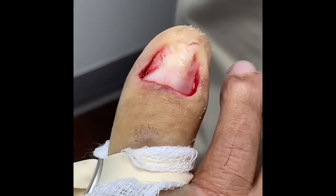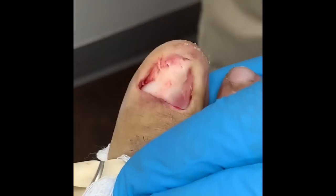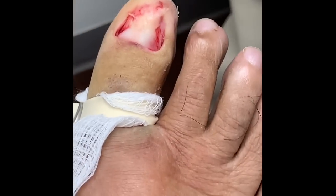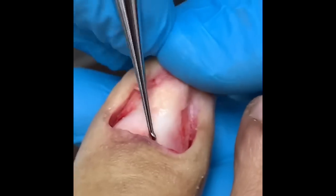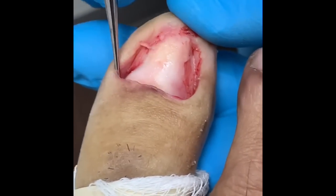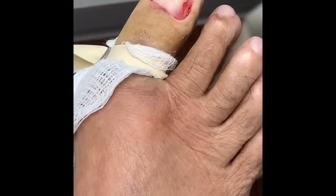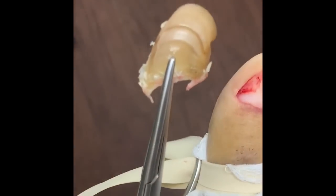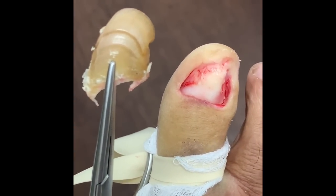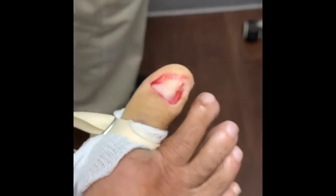Look at this! Can you grab that nail, doc? Just making sure there's no residual nail in the groove or anywhere — nice clean nail bed. A beauty, a true beauty. What a masterpiece of a procedure you just did.